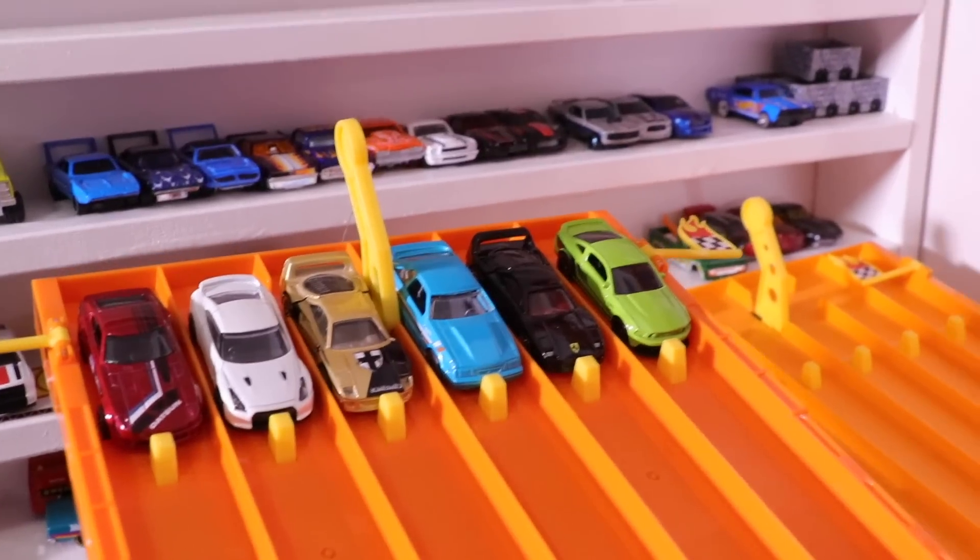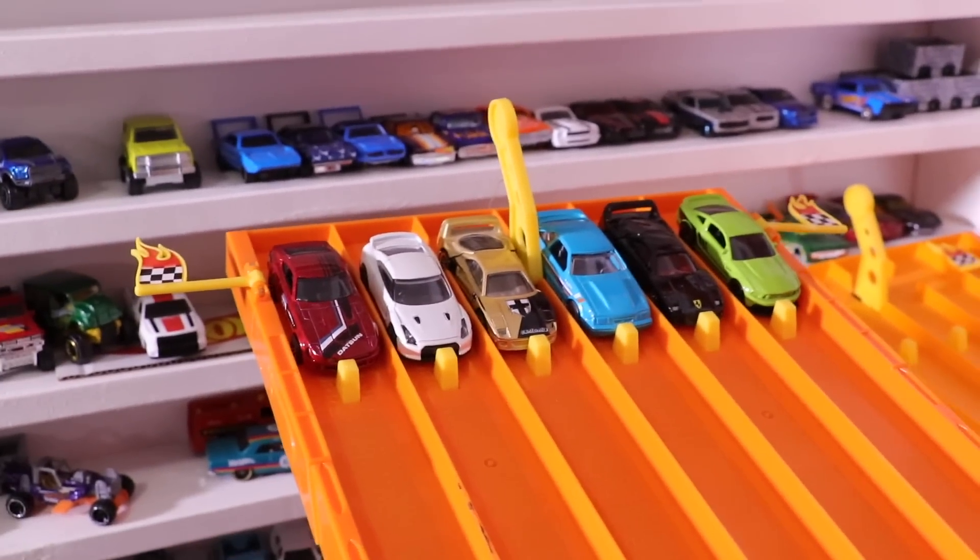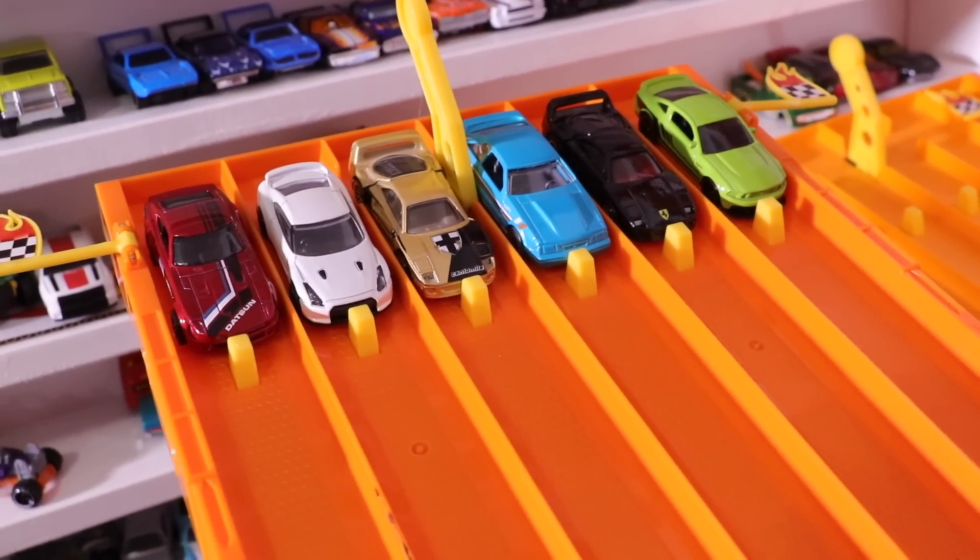Or can one of the other cars take the win and stay alive? Here we go — on your mark, get set, go!